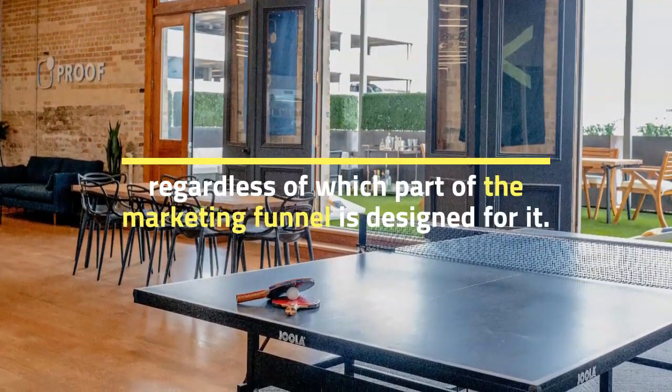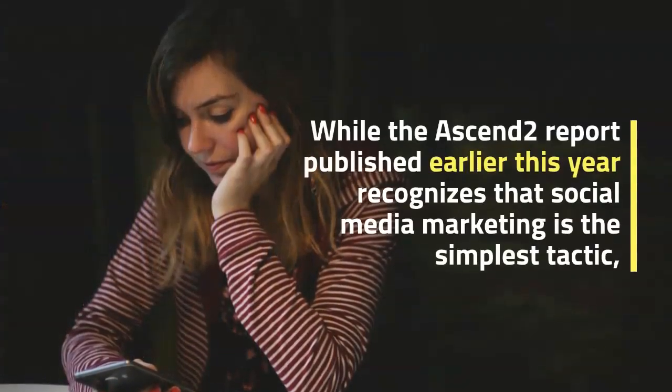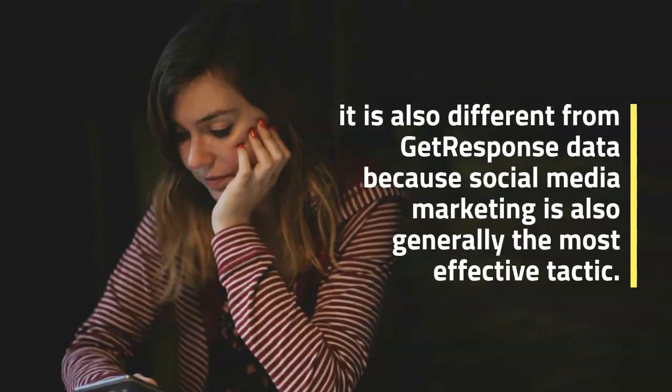The Ascend 2 report published earlier this year recognizes that social media marketing is the simplest tactic. However, it differs from get response data, as social media marketing is also generally considered the most effective tactic.